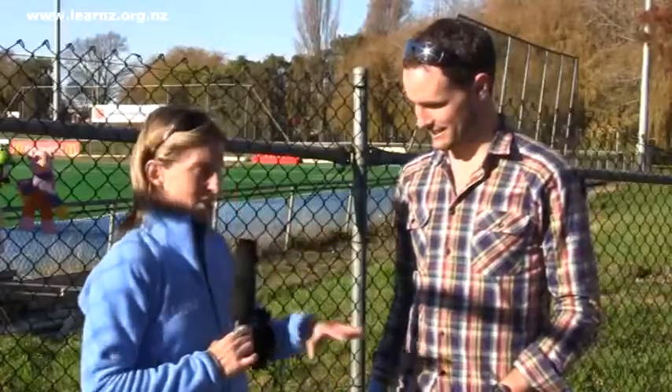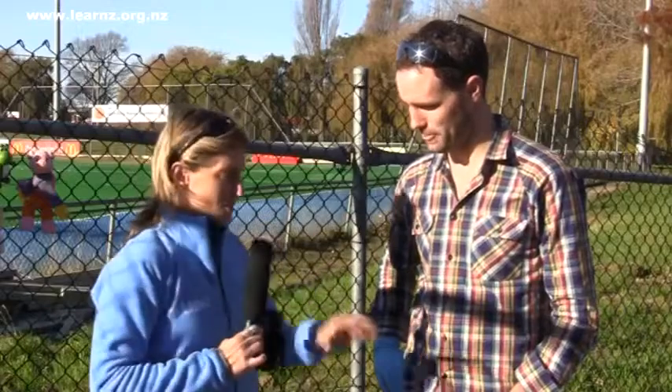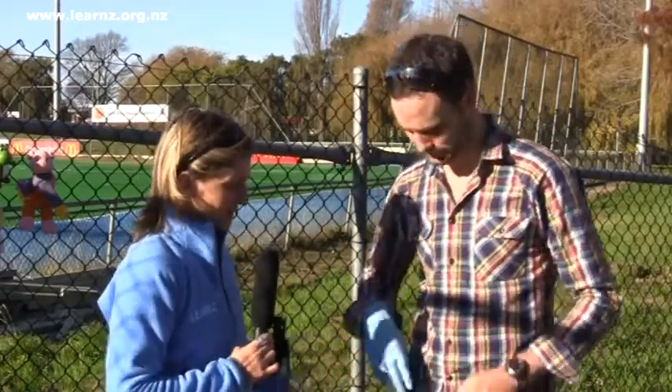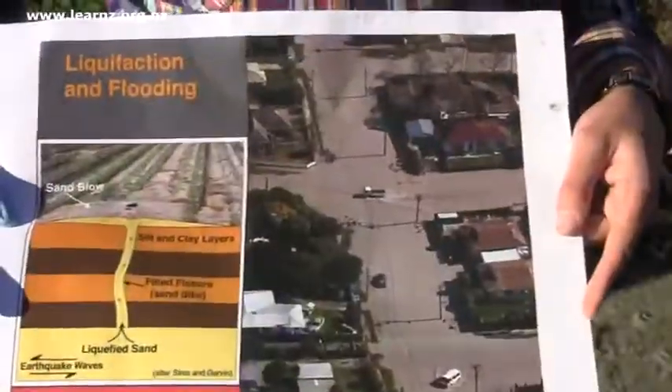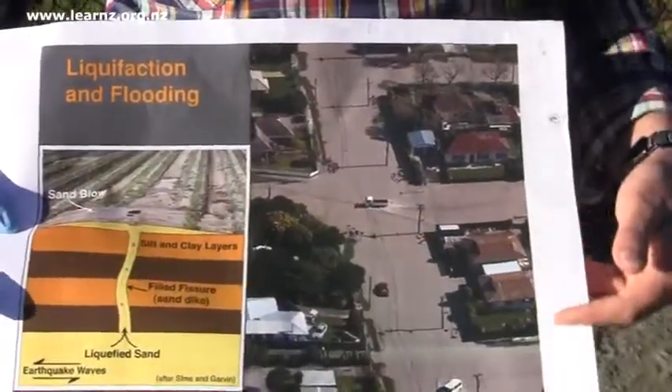Here in Avonside and other eastern suburbs there was a lot of liquefaction. It's not just the silt that's come up — it's mainly water. You've got a great photo there. The thing to keep remembering about liquefaction is that it's actually the water which is trying to get out of those liquefiable layers.